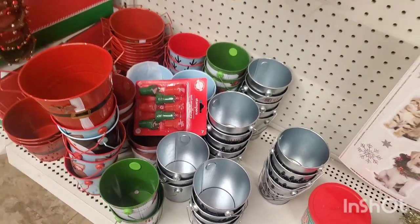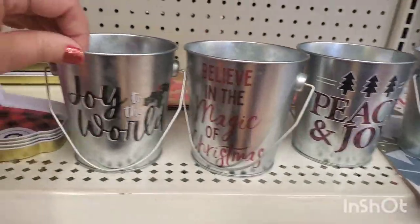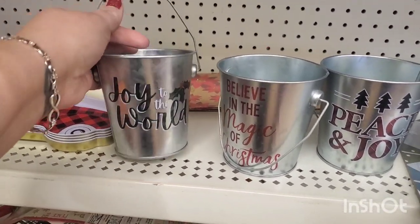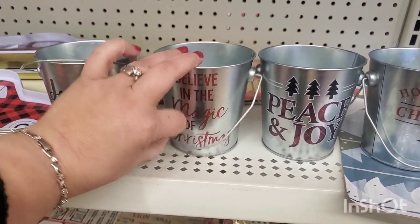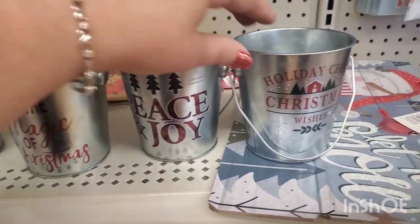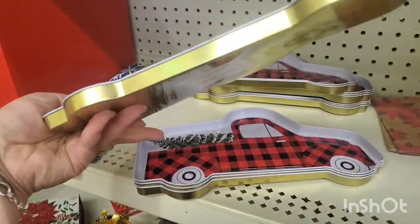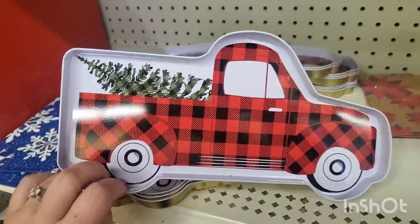Here in the West Babylon store — it was really freezing so I didn't announce where I was, but this is where I'm at. They are filled with wish-list items. These pails are finally in — they're really little but so cute and would actually fit the Dollar Tree Christmas tree in them really well. Believe in the magic of Christmas, joy to the world, peace and joy, holiday cheer, Christmas wishes.